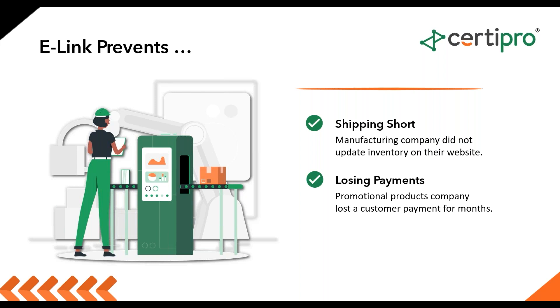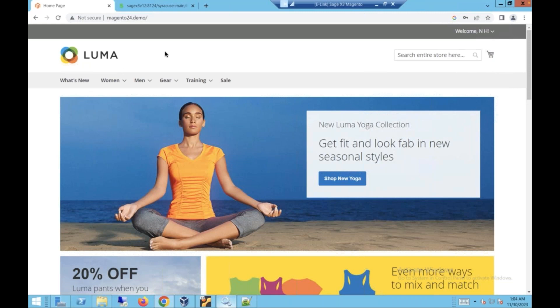On that note, I'll transfer the controls to Nick for a brief live demo. This is our Luma web store — a fresh copy of Magento where we installed our e-link extensions, imported the demo data from Magento, and linked it up to Sage. I'm going to walk through the functionality we have with e-link and the syncing that goes back and forth between Sage.